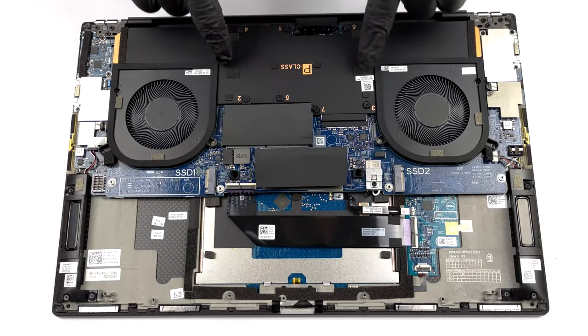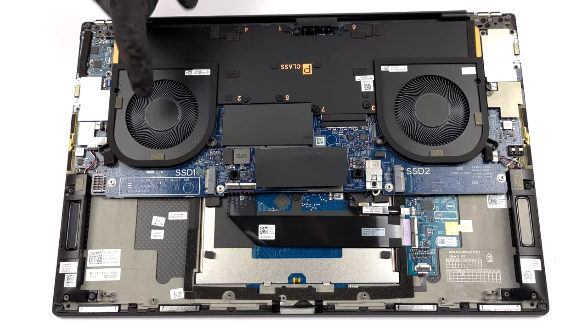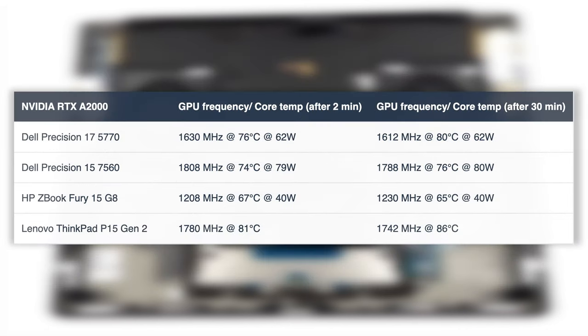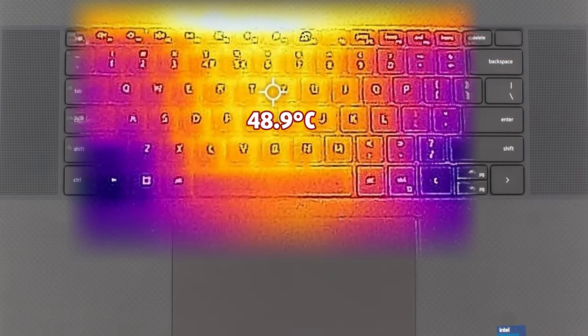We always appreciate a large vapor chamber, especially when accompanied by two fans that keep the CPU and GPU cool. However, our stress test revealed that the Core i7-12700H drops its clock speed heavily in the later stages. The GPU maintains a clock speed of around 1600MHz throughout the test. The outside temperature maxes out at 49 degrees Celsius, which is a bit high, while the fans are relatively quiet.